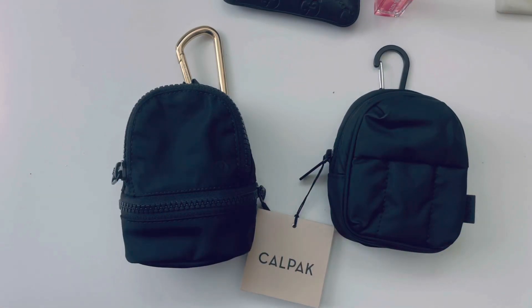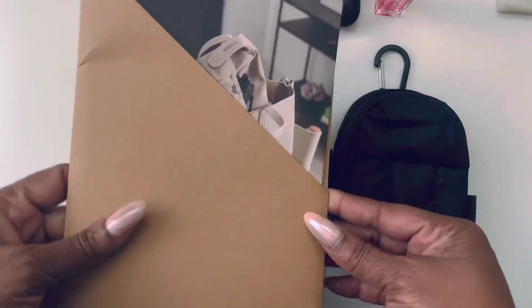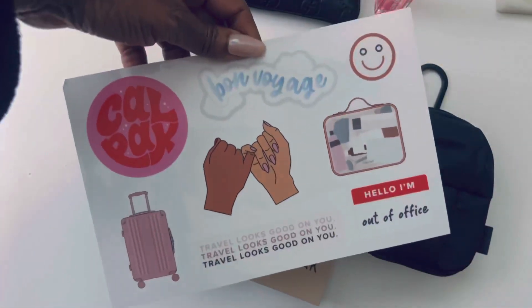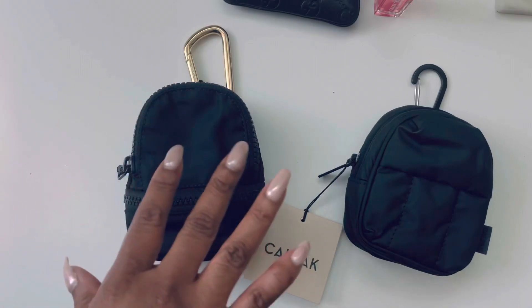CalPak came with a packing slip, this little folder with a product guide, and some stickers. The Lululemon — that's all that came.